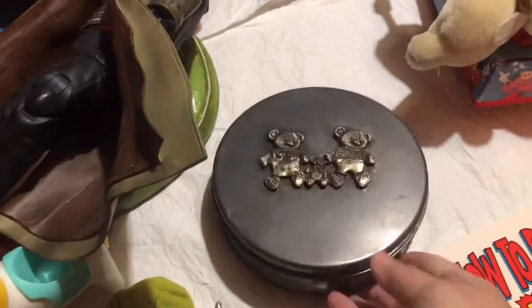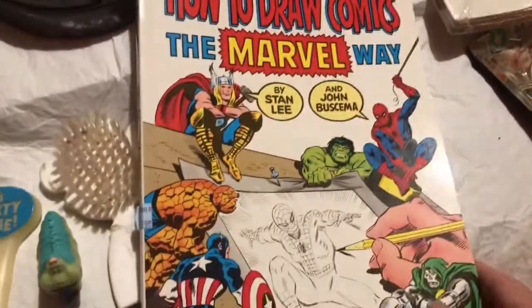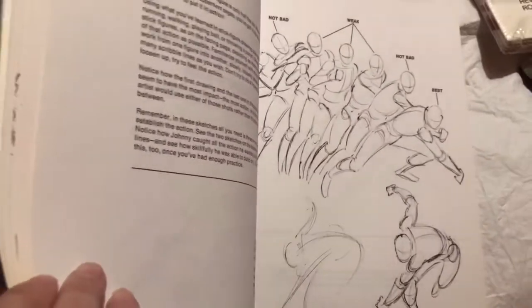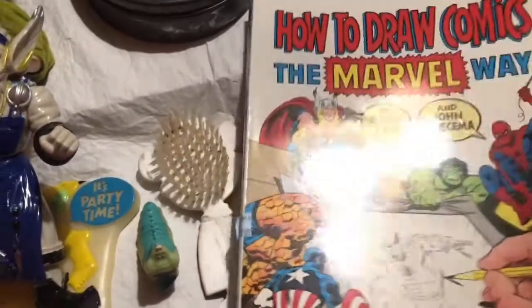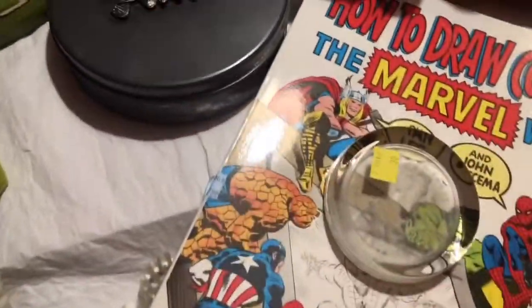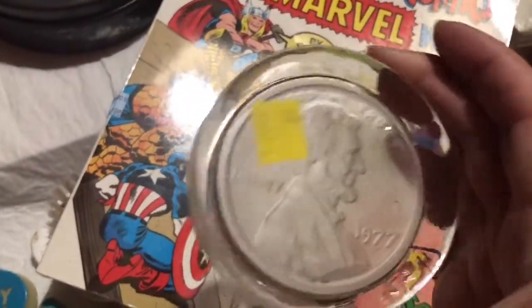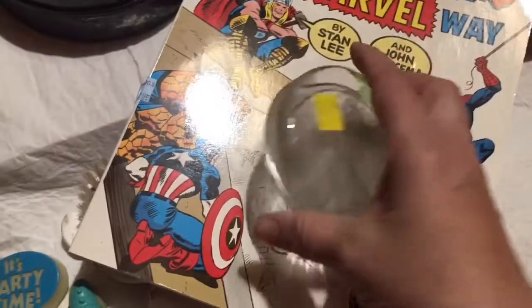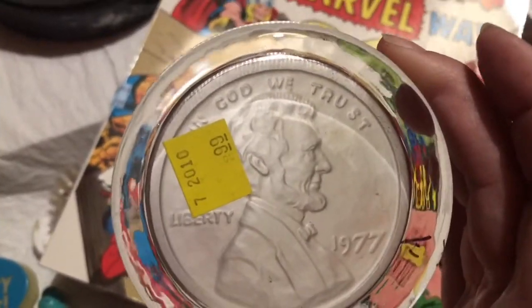A nice teddy bear tin can — I think it had cookies or something in it. Teaching how to draw the characters. And then this is a paperweight of Abraham Lincoln, 1977, embossed inside — there's a penny in there.